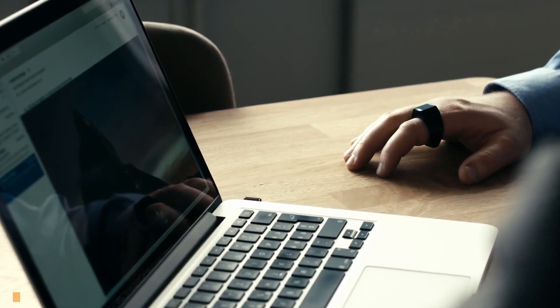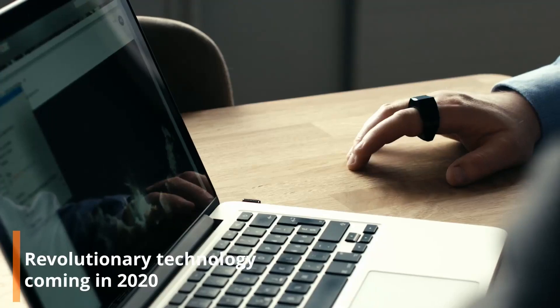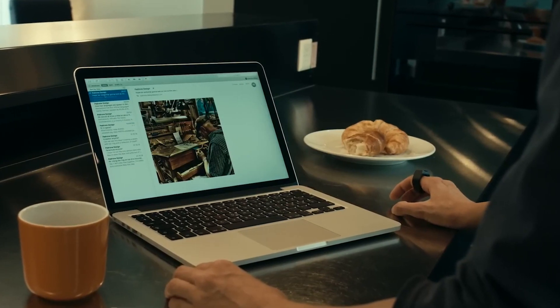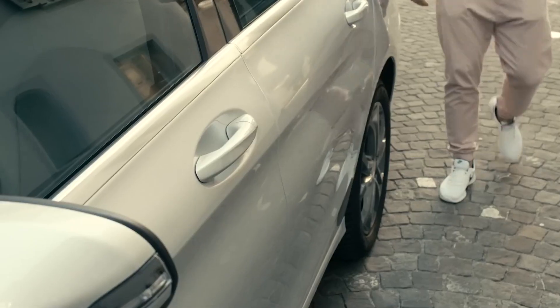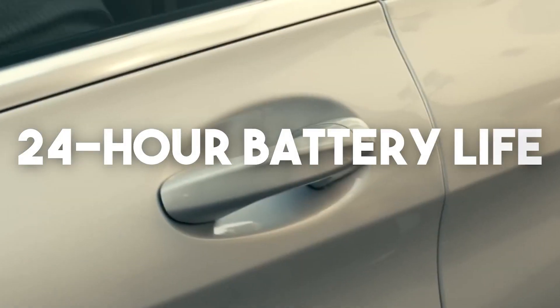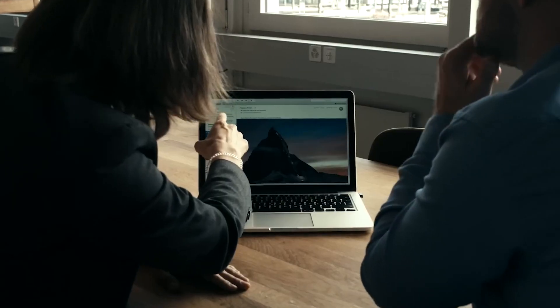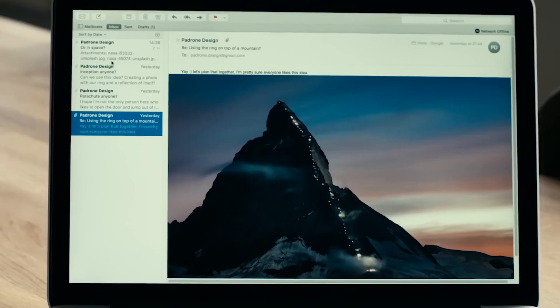Operating seamlessly through Bluetooth, the ring requires no additional apps and boasts robust moisture resistance for hand-washing or dish-washing. With a commendable 24-hour battery life, it caters to both right- and left-handed users. However, the creators stress the need for a relatively solid and monochrome working surface to avoid potential errors.